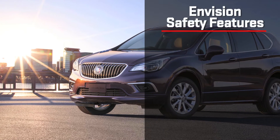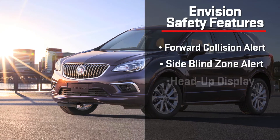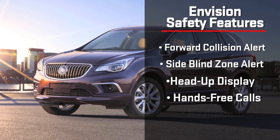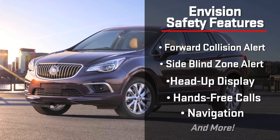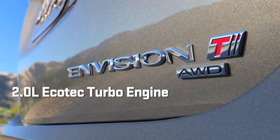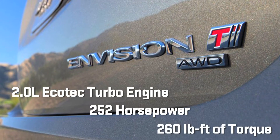A suite of available safety features like forward collision alert, side blind zone alert and available driver convenience alerts like head-up display, hands-free incoming calls and navigation can help keep you safe, confident and well-connected.